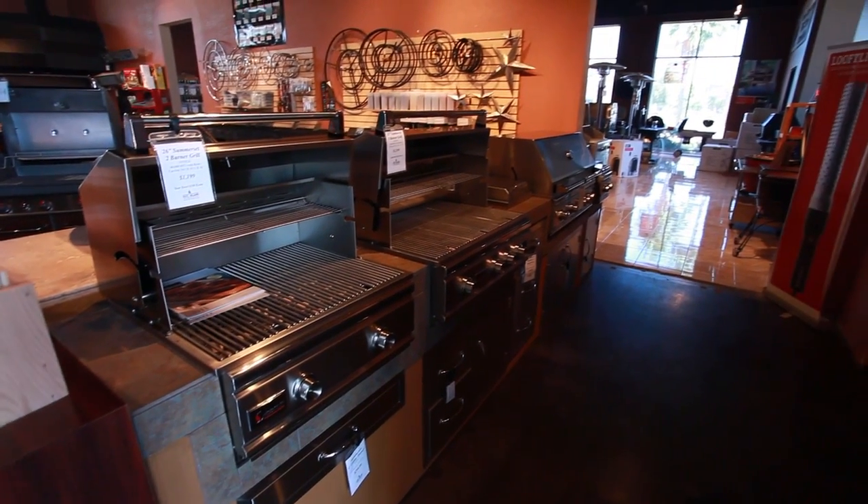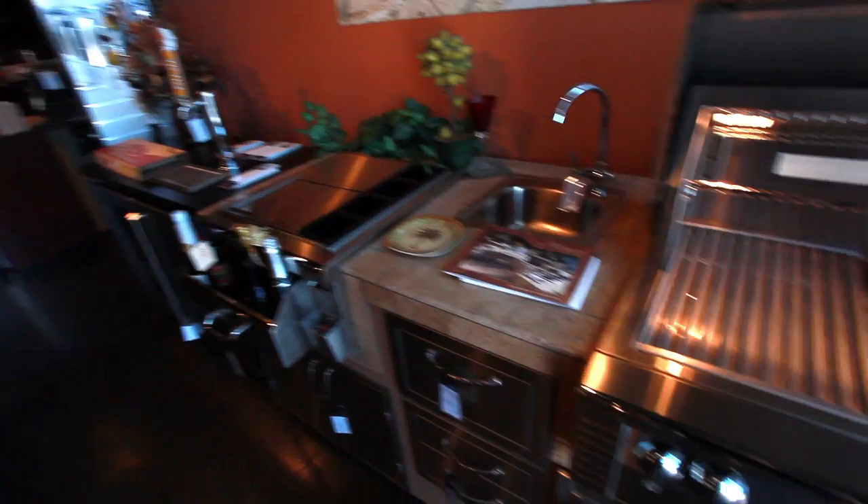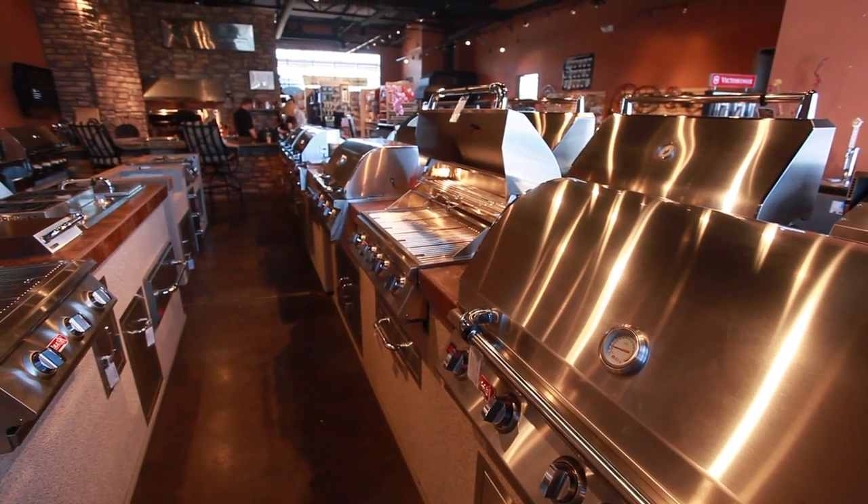We guarantee the lowest price available. Let us help you build the outdoor kitchen of your dreams. You can see, touch, and feel every gas grill that's on our website.